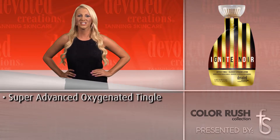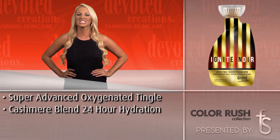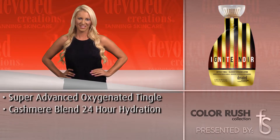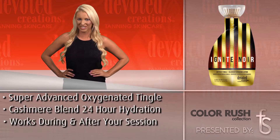This hot-action tingle is a breakthrough formula that will activate an intense skin inferno, challenging even the most experienced tingle connoisseurs. Coloran and Fresh Tech are coupled together to fight wrinkles and eliminate after-tan odor.